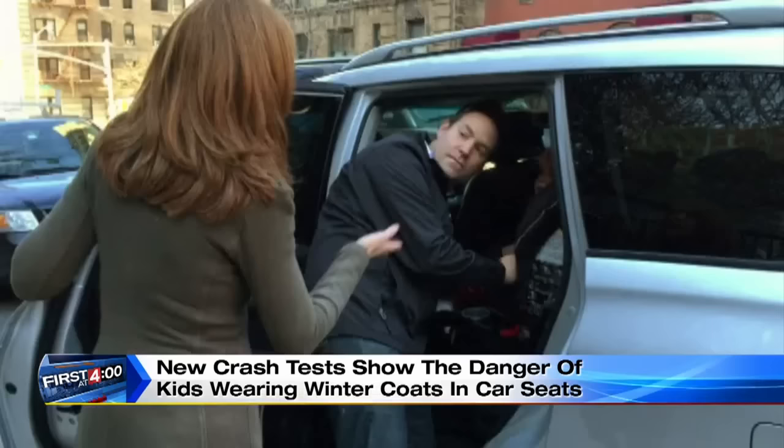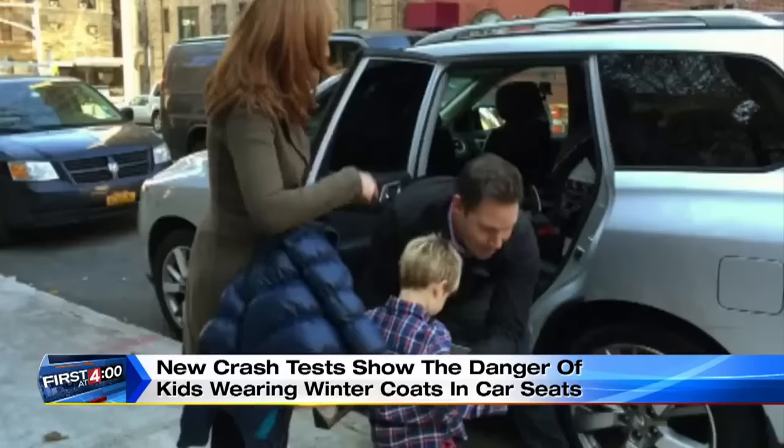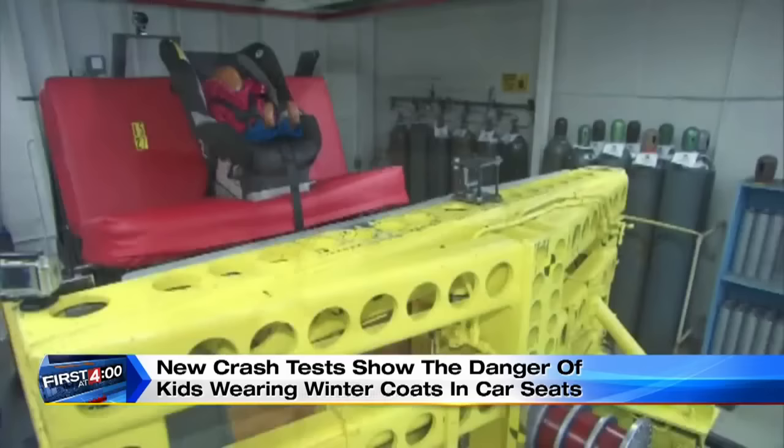Let's take him out and take the jacket off. So I do it — take Blake out, remove that puffy coat, then put him back in. And look how loose the straps are now. This is unreal. It's actually dangerous.